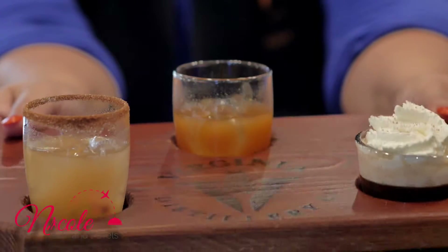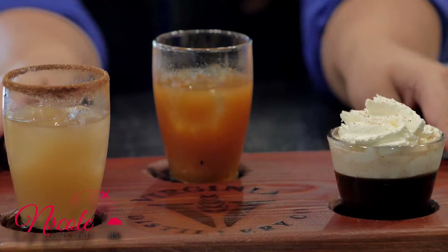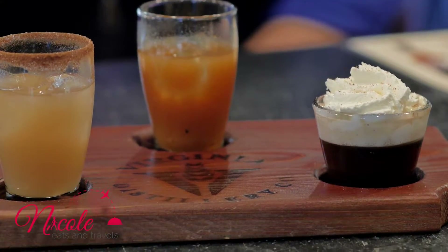There's nothing like a cocktail mixed with Virginia Highland Malt Whiskey. At VA Distillery, not only did I get to try their cocktails, but I got to learn how a lady drinks her whiskey straight.